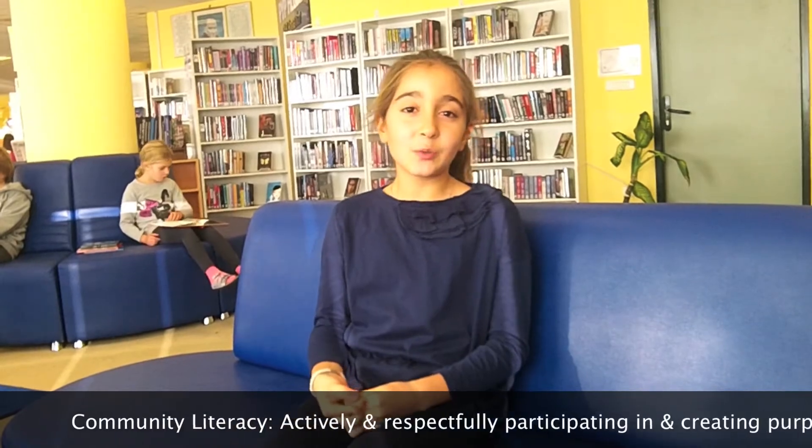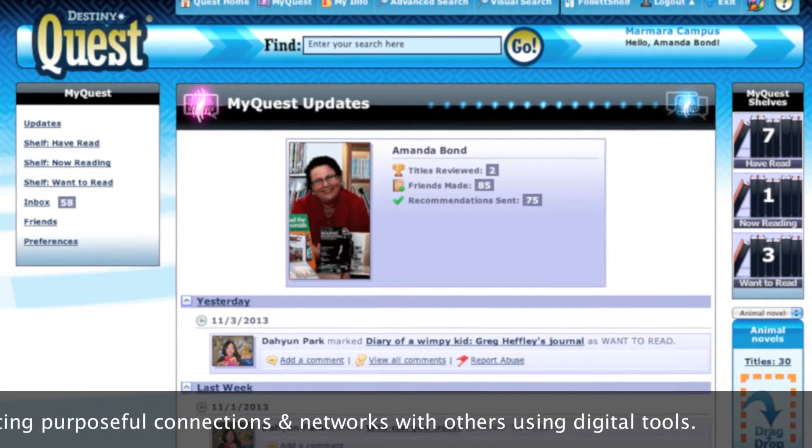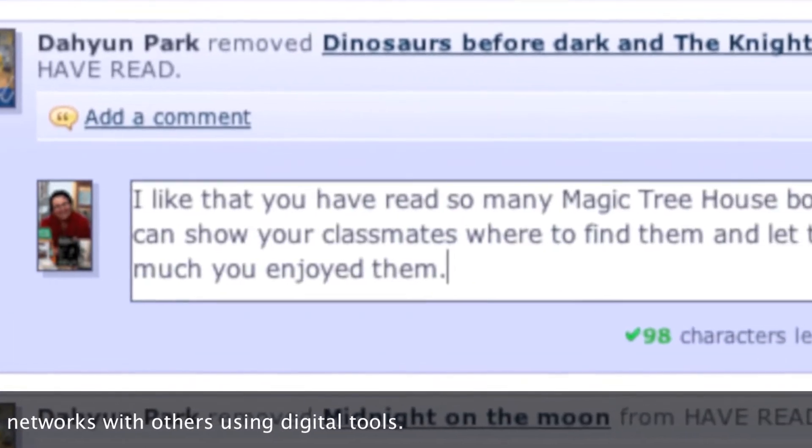The way you should recommend books to your friends is by using appropriate words, and thinking about what kind of friends you would recommend it to. It's also good to be friends with your teacher because they can recommend you books too.